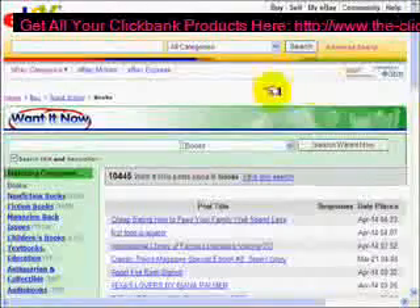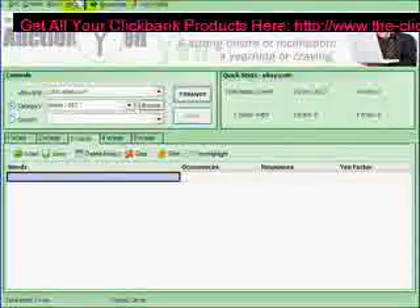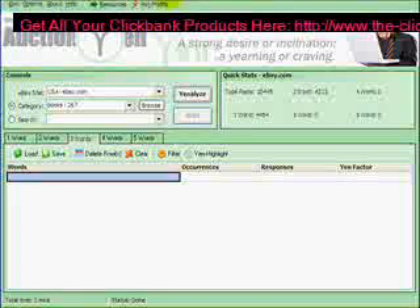Think about it: 10,000 posts would take hours if not days to break down individually to find those trending keyword phrases or product names that would create that niche hot item for you. I stumbled onto this software that does all the hard work for you and it does it within minutes, not hours, not days.